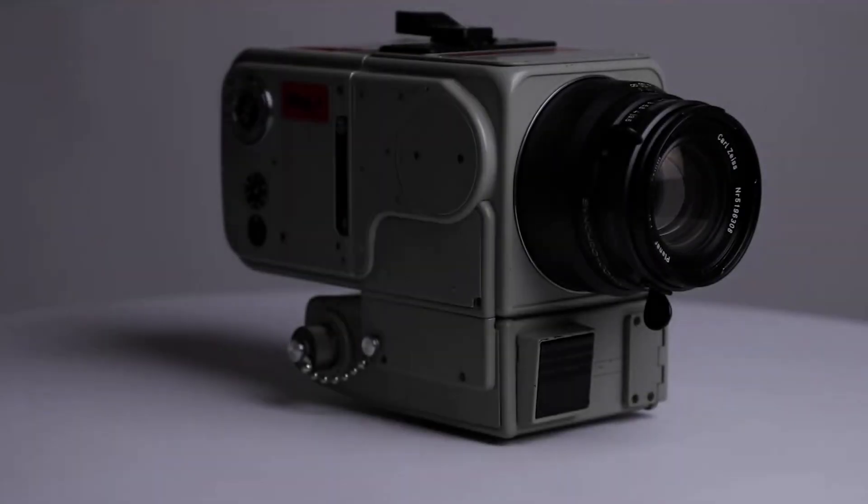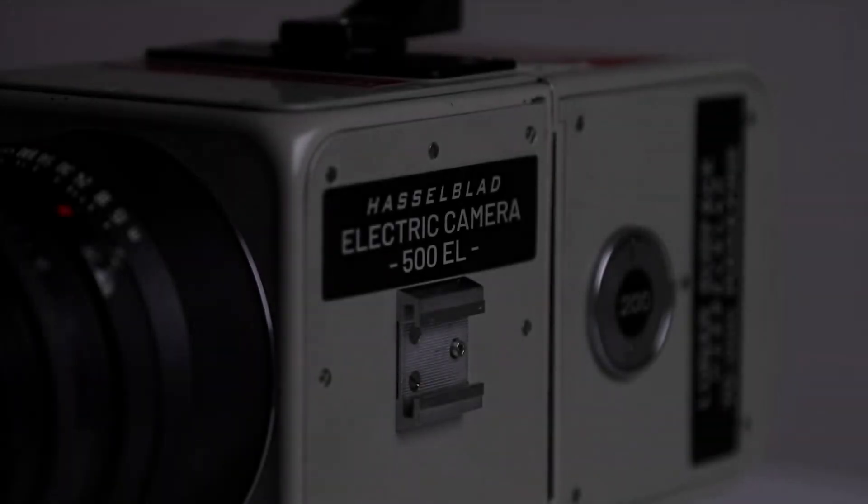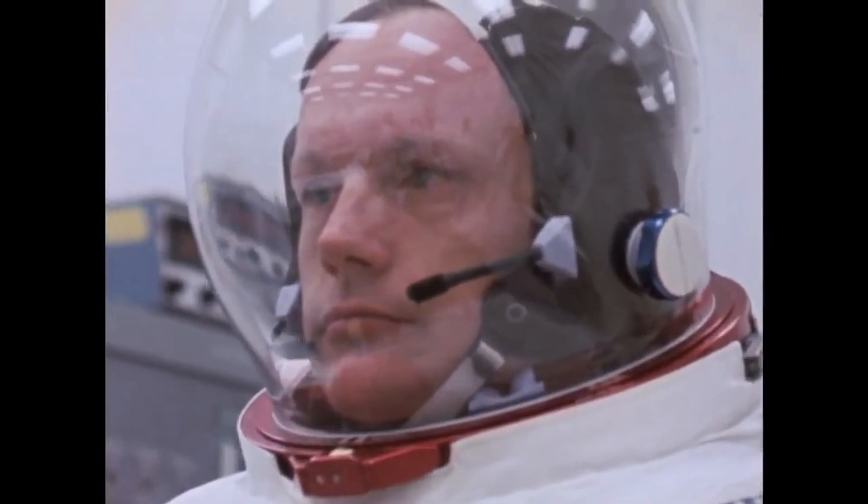On the 20th of July 1969, the Apollo 11 mission changed our understanding of what humanity could achieve. As Neil Armstrong and Buzz Aldrin stepped onto the lunar surface for the very first time, another piece of equipment was just as critical in documenting their historic moment. This was no ordinary camera. To withstand the harsh conditions of space and on the moon's surface, it had to be customized to perfection.